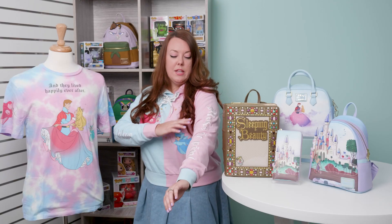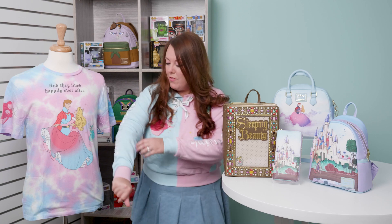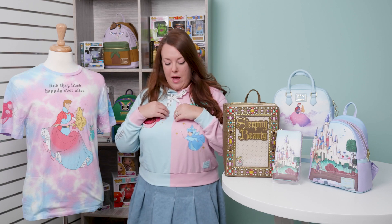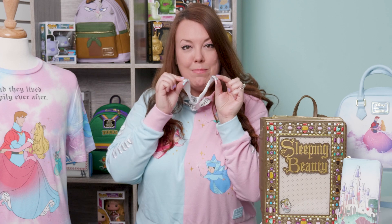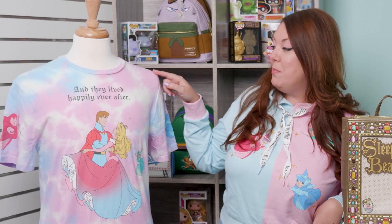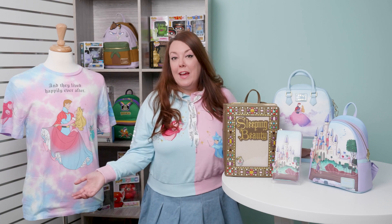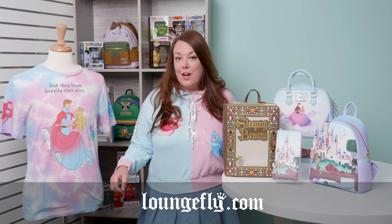What I love is the color block sleeves — you have fully embroidered Make It Pink on this sleeve and fully embroidered Make It Blue on this sleeve. As always, we have our lanyard pin trading draw cords, and even the tips are pink and blue. We have our Loungefly silicone plaque, and the lining of this hood coordinates with this beautiful pink and blue tie-dye as well. So whether you're Team Pink or Team Blue, this entire collection is available on loungefly.com now.